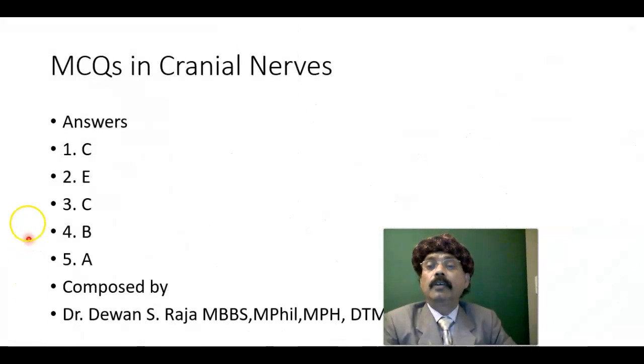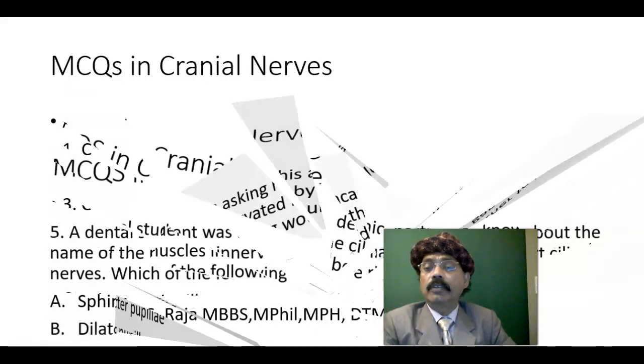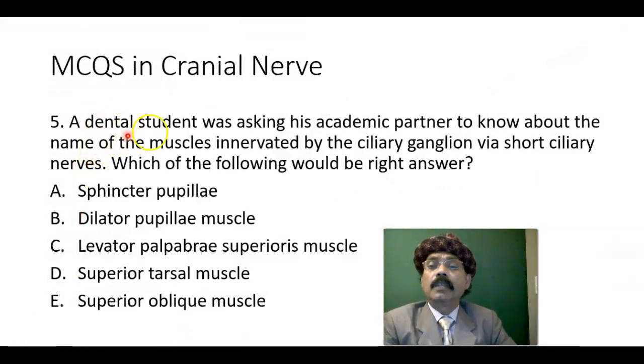These are the answers. Question number five: the dental student asked about the nerve innervated by the short ciliary nerve. The answer comes from the ciliary ganglion, which is from the Edinger-Westphal nucleus — the parasympathetic ganglion — which is the general visceral efferent component of the oculomotor nerve. The right answer is sphincter pupillae. Answer: A.